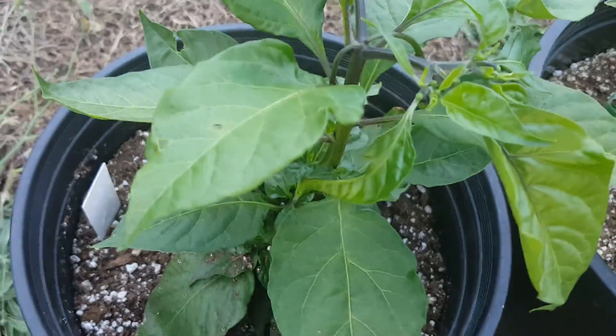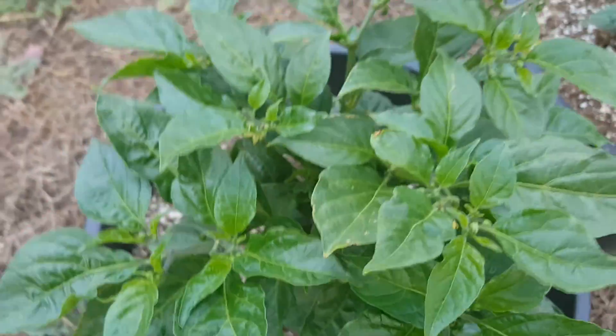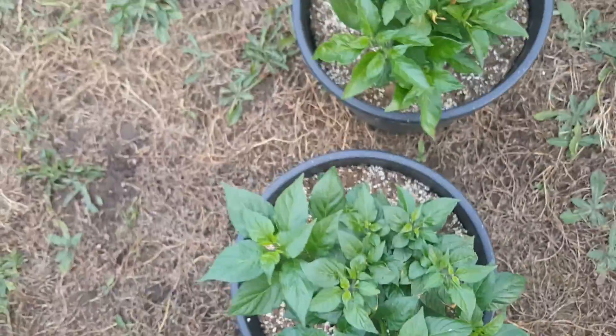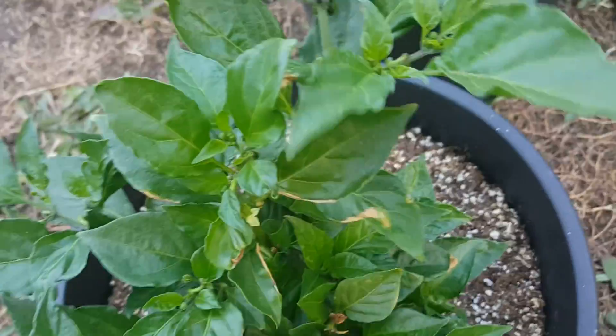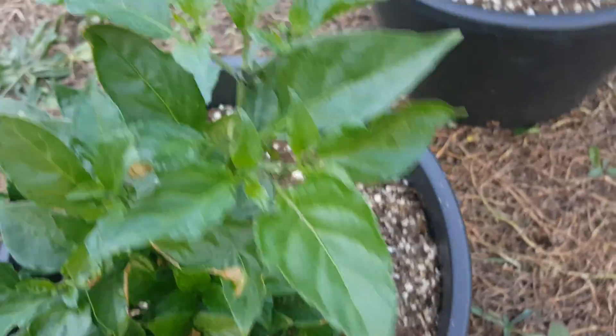This is a Brazilian moruga, it's just about to start to flower. Mystery — not flowering. Another mystery that's flowering. Super hot — that's about all I can tell you. Some kind of super hot. That's another mystery. This one's a bubblegum — bubblegum 7 brown — and it's flowering. Not too many flowers but it is flowering. Got one flower right there too.